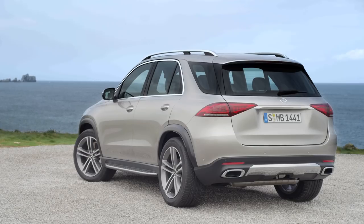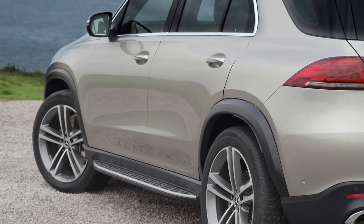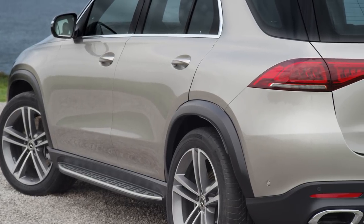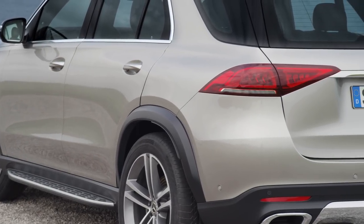If you look from the rear and compare to the current GLE, you can see that the 2020 model is much lighter, simpler, and I would say it looks a little sportier.